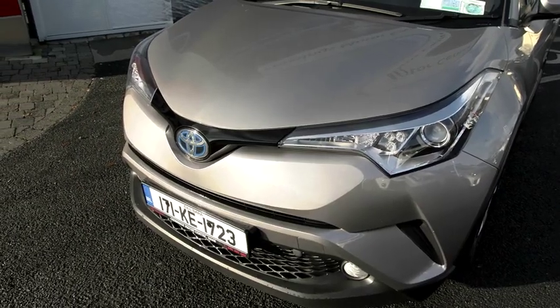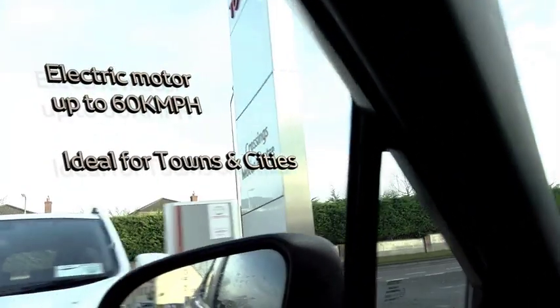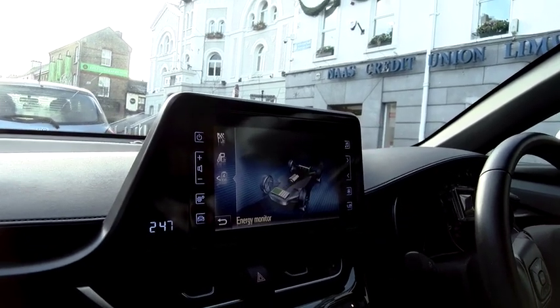Good morning, my name is Niall and welcome to Crosses Motor Centre. Today we're introducing hybrid technology. The main question we get asked is how does hybrid work? The electric motor powers the vehicle when taking off and driving up to 60 km an hour. This is ideal for town and city use.